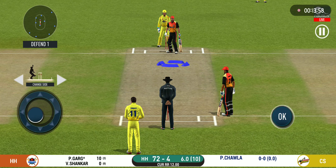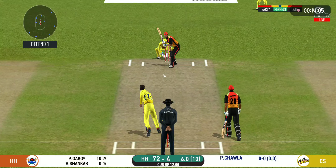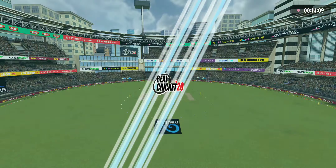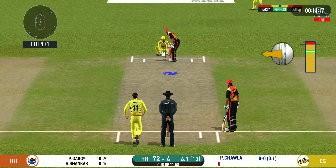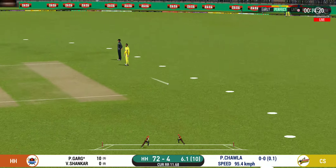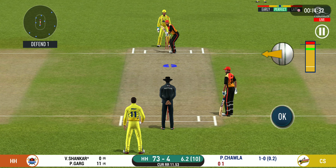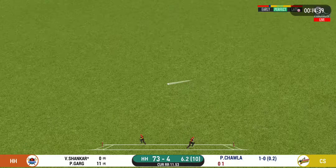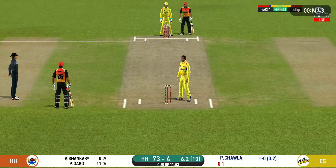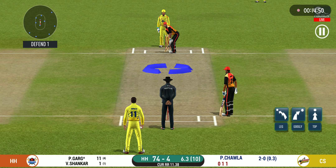Change in bowling here — spinner into the attack now. The bowler will have to be extra careful of the line he bowls to this field. There is a fielder at cover. That was a quick single — nice running between the wickets. Batsman getting ready to face his first ball. He nudges it for a single.